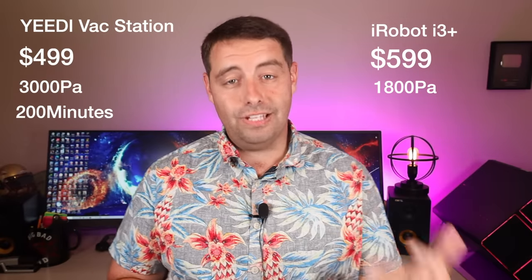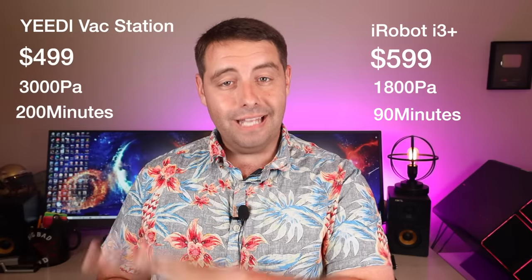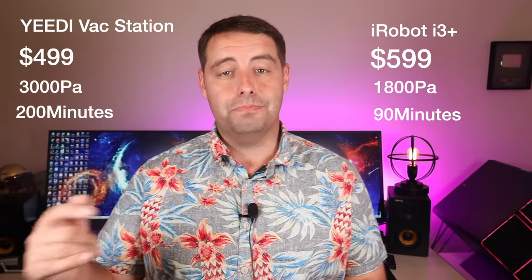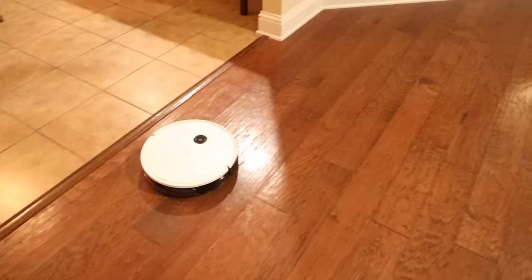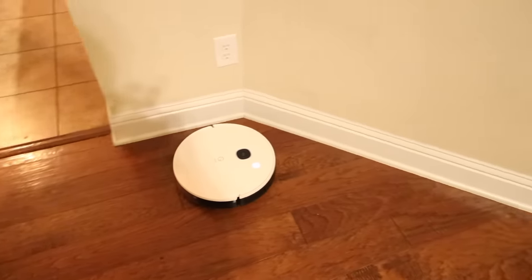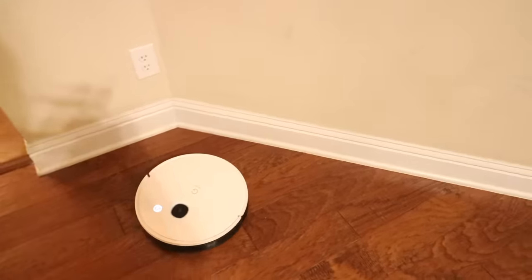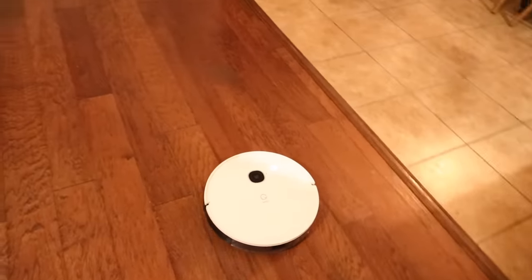The Yeti has 200 minutes of continual usage, while the i3 Plus only gets about 90 minutes of continual usage, meaning it's going to have to return back to the base station to charge much more frequently. One of the main benefits of the Yeti Vac Station is the visual slam mapping — it has extra cameras and sensors to actually see where it is going, so it knows where it has been and where it still needs to go to clean efficiently. This is a feature that is not included on the i3 Plus, so it doesn't have any sort of smart mapping.